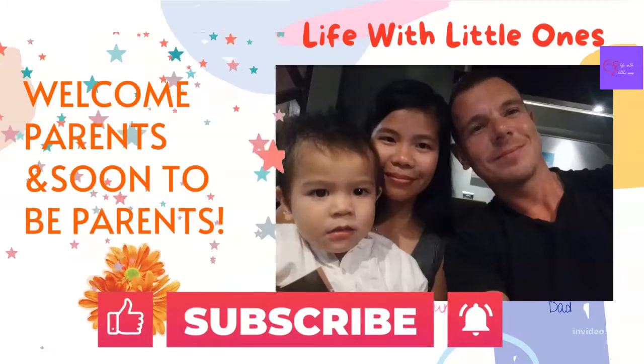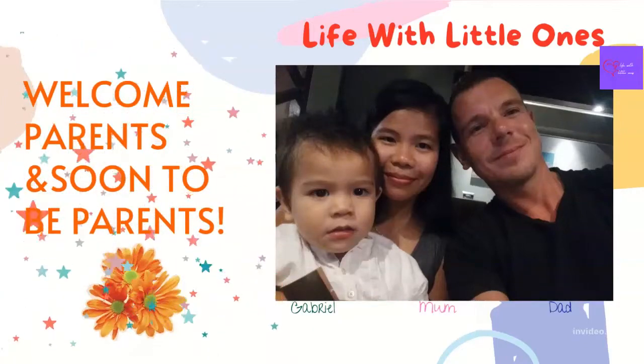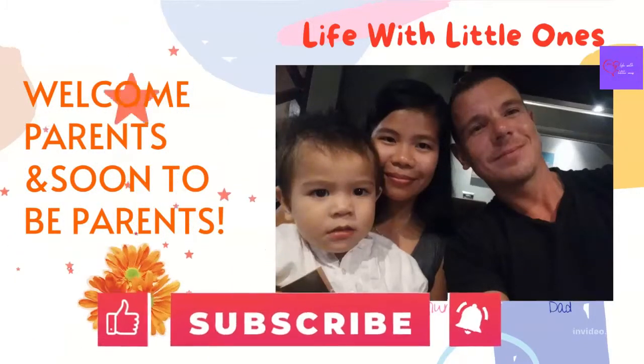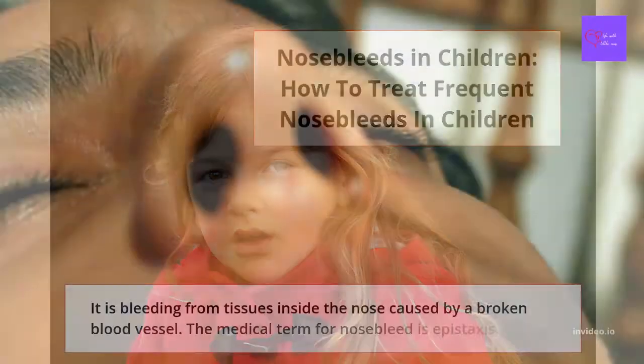Hi parents, soon-to-be parents, and all guardians. Welcome to my channel, Life with Little Ones. In today's video, I will share with you about how to treat frequent nosebleeds in children.